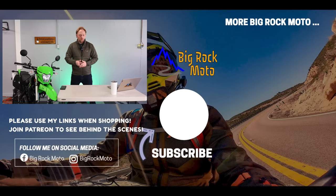Thank you so much for watching. Go check this jacket out — I'll have the link below. Ride safe, and I'll see you out there.